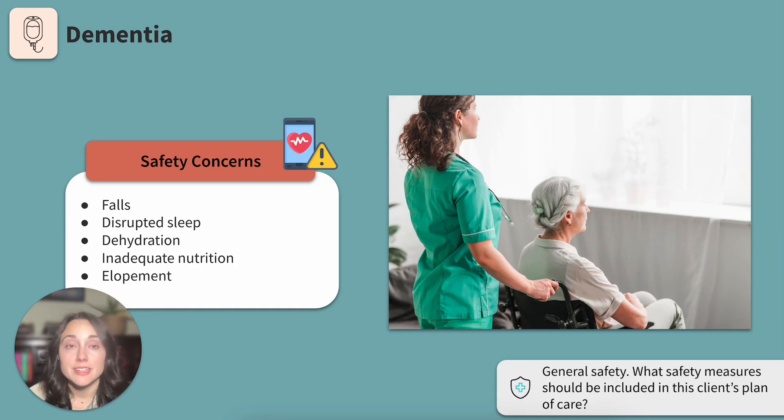General safety: what safety measures should be included in this client's plan of care? I'm thinking of placing this client close to the nurse's station or having a sitter with them for safety, maybe a bed alarm for a client with fall risk. I will be performing frequent needs assessments using the five P's: potty, pain, positioning, possessions, and personal needs.